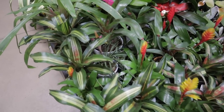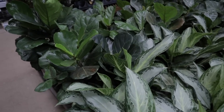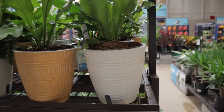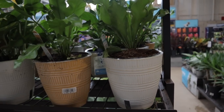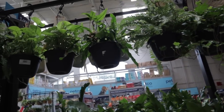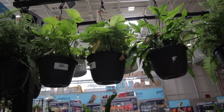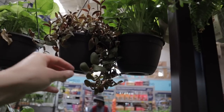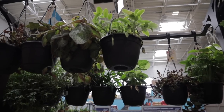Some bromeliads and aglaonemas — really big, beautiful aglaonemas. The fiddle leaf figs. Some bird's nest fern. This is the Wick and Grow self-watering planters, $15.98 on those. I always like to see what kind of hanging plants I can find. Sometimes there are some really interesting varieties — loving to see all the hoyas coming out. $15 on these really nice syngonium.